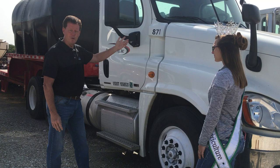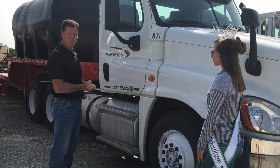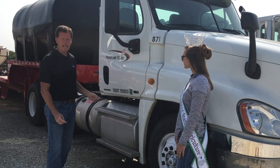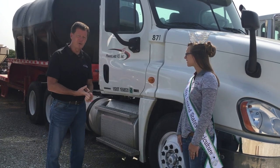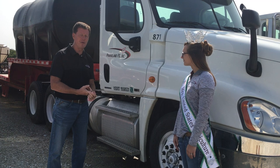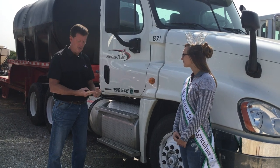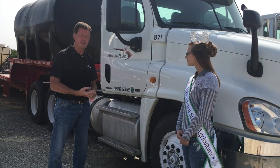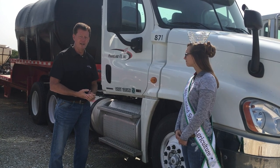Windshield wipers also need to be working — if we get in rain and windshield wipers don't work, that's not a good deal. When we get inside the cab of the truck, that's typically where we have our fire extinguisher. Fire extinguishers need to be mounted; they can't be rolling around. We also need to have the three reflective triangles — those are always two things that DOT does look for and they do check.